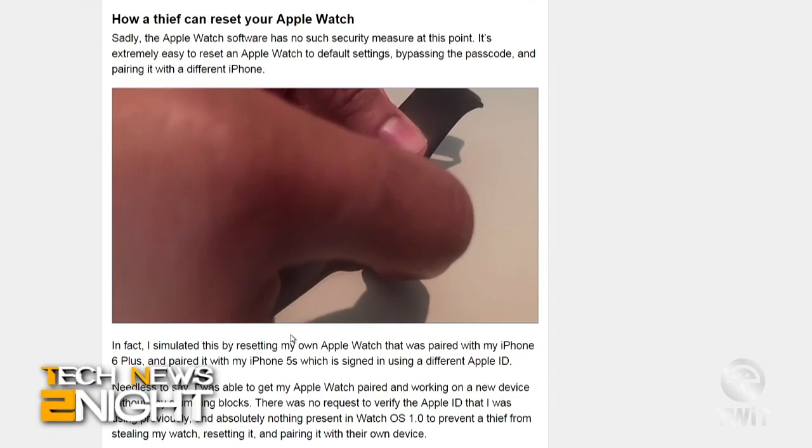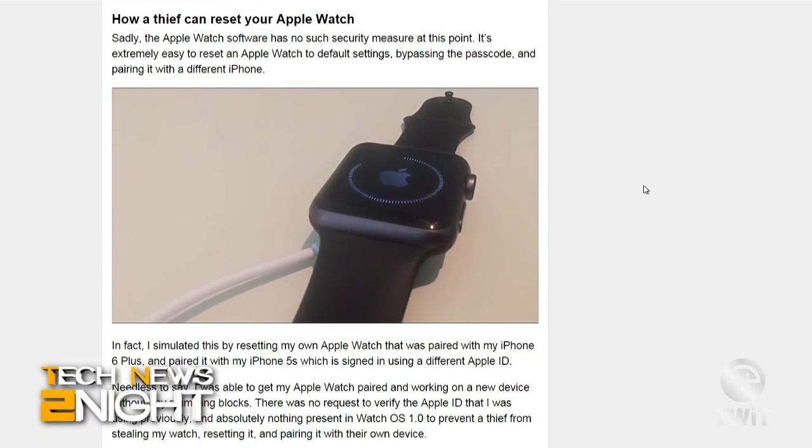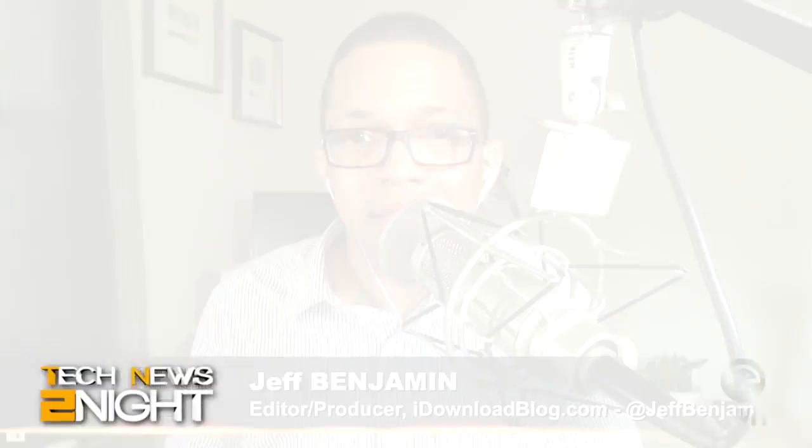They could reset your Apple Watch and it would work just as if they bought it right off the shelf. Whereas with activation lock on an iPhone, if someone steals your iPhone and you have Find My iPhone enabled, they can't activate that phone until the password is entered — so it's basically useless to them. So it's not really an issue of people stealing your personal information, but just actually stealing your watch. Someone is less likely to steal an iPhone now if they know they can't really use it.